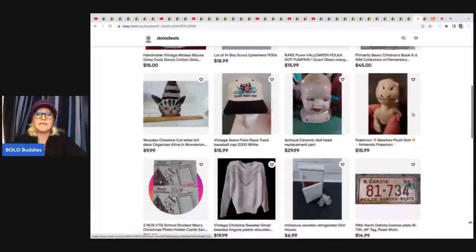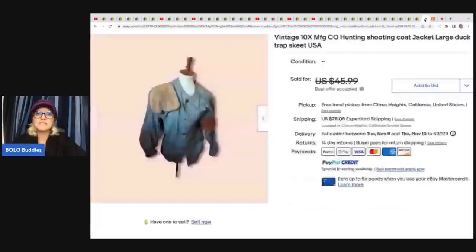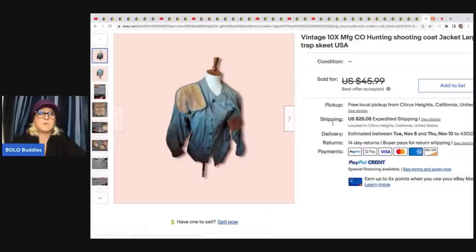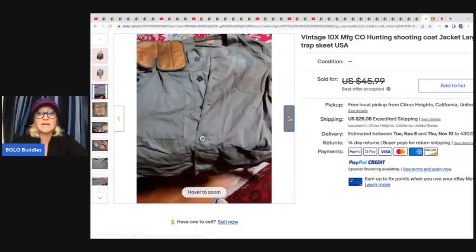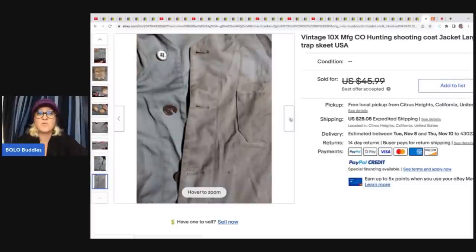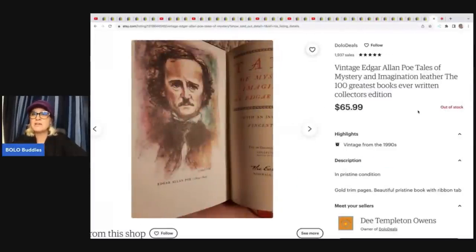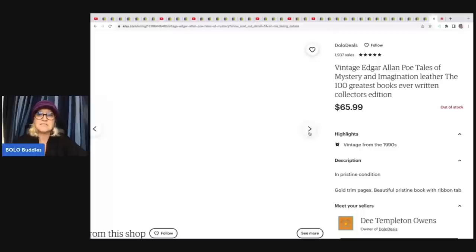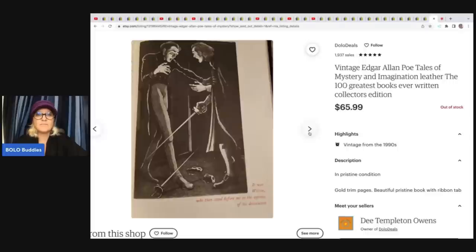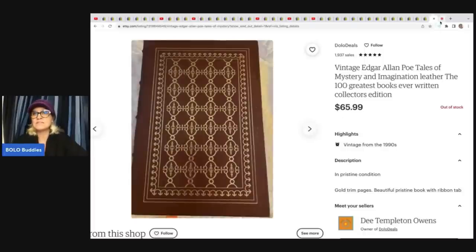This one comes from Adolo Deals. She sold this vintage hunting shooting coat, duck trap skeet. She got it at the Goodwill bins and sold it for $34. What I want to bring to your attention is that this item is in rough condition and it still sold — definitely don't pass things by just because they're super dirty. If it's vintage and hard to find, people will still pay for it. She also sold over on Etsy this vintage Edgar Allen Poe Tales of Mystery and Imagination leather, the Hundred Greatest Books Ever Written collector's edition. She got this at the bins for 15 cents and sold it for $65.99. A lot of people at the bins scanning books miss the books that don't have barcodes — definitely be on the lookout for vintage books at the Goodwill bins.